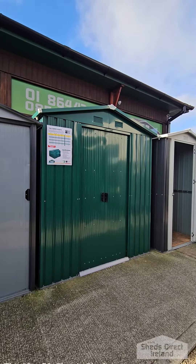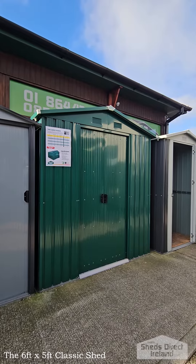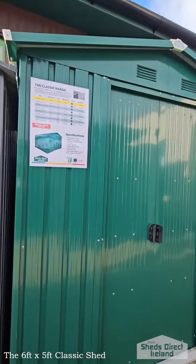Howdy folks, today we're looking at the 6 foot by 5 foot classic steel shed. It's the smallest shed in the classic range — 6 foot wide, 190cm, 5 foot deep, 152cm, and it's 7.5 foot tall, 226cm.